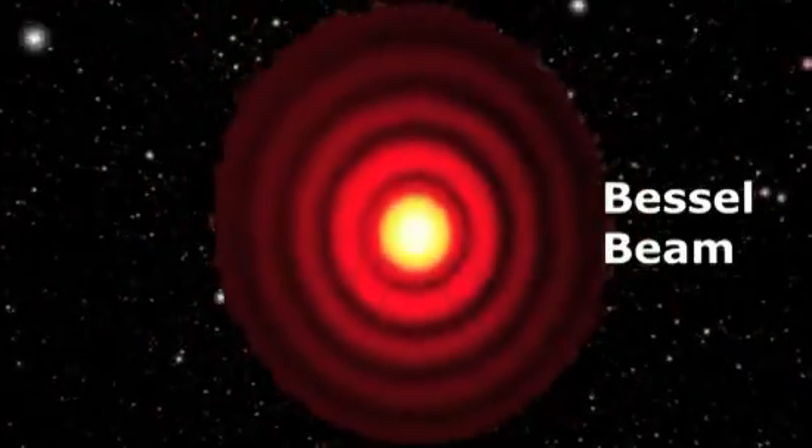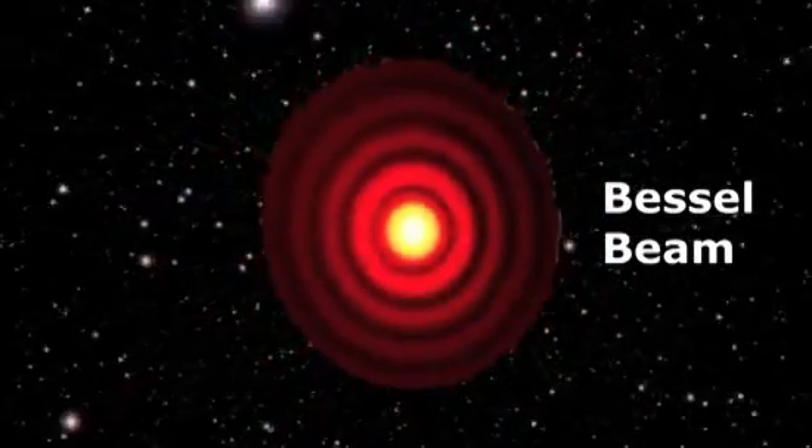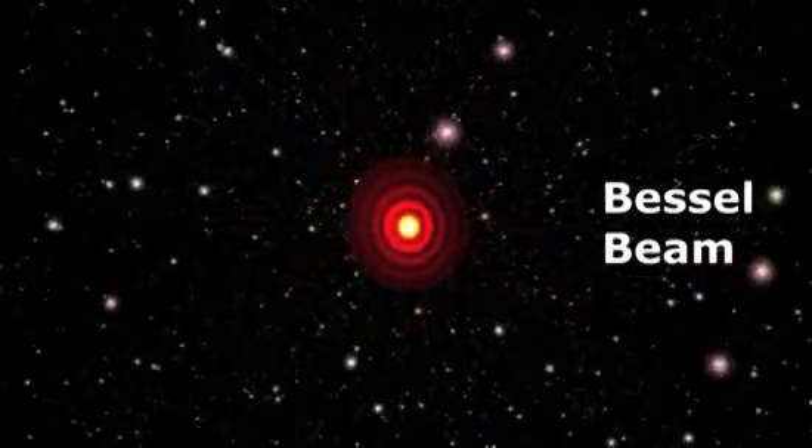A third approach, named the Bessel Beam, has never before been tried, but may leverage concentric rings of light to snag motes of matter.